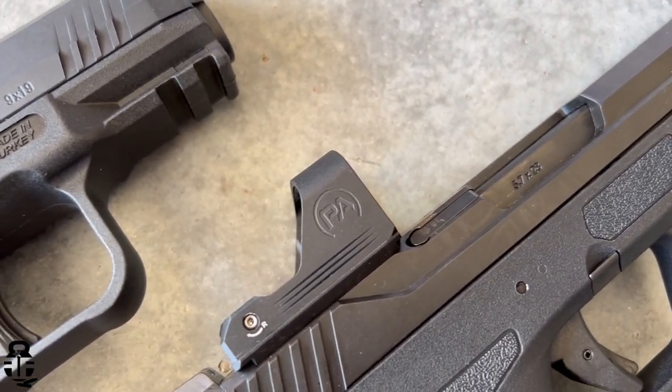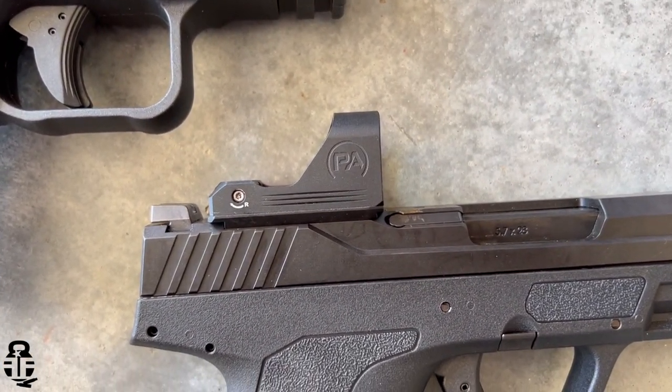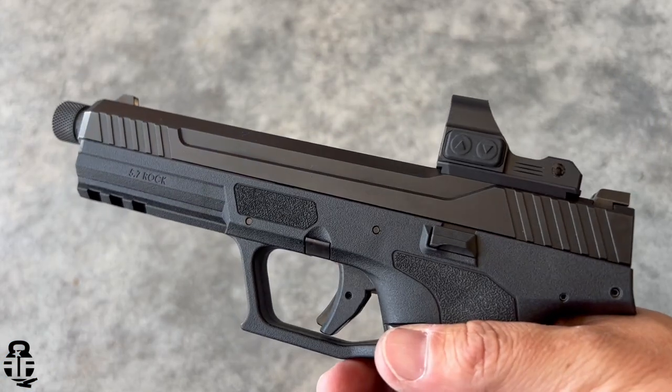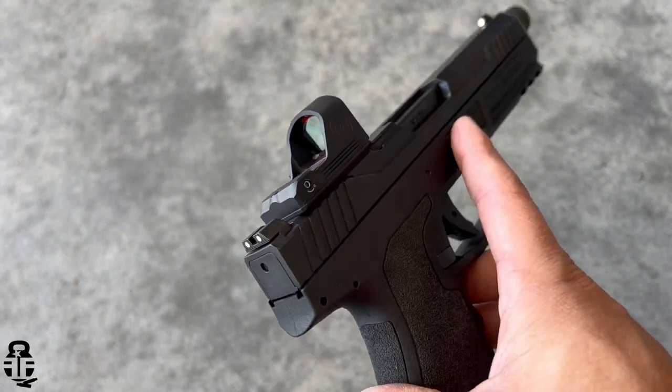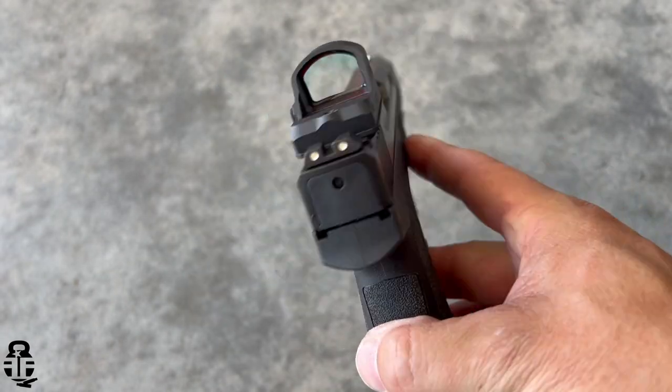This is going to be ideal for concealed carry. Would it be good for duty use? Maybe, maybe not — we're going to look into that. We're going to jam it up against some barriers or the tailgate of my truck and kind of beat it up a little bit to see how robust it actually is. One of the great things I do like about this is the 24 by 17 millimeter objective lens — about the same size as what you'd expect from an RMR. It does have a convex style housing on top, which gives you a little bit more of a window than what you'd expect from an RMR. I really do like that as well.